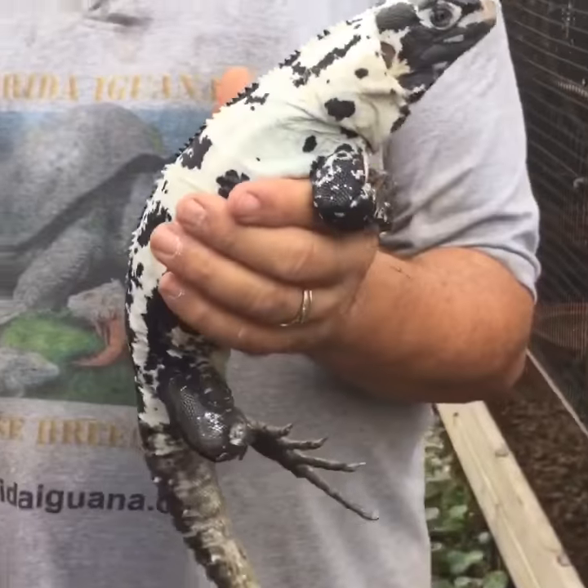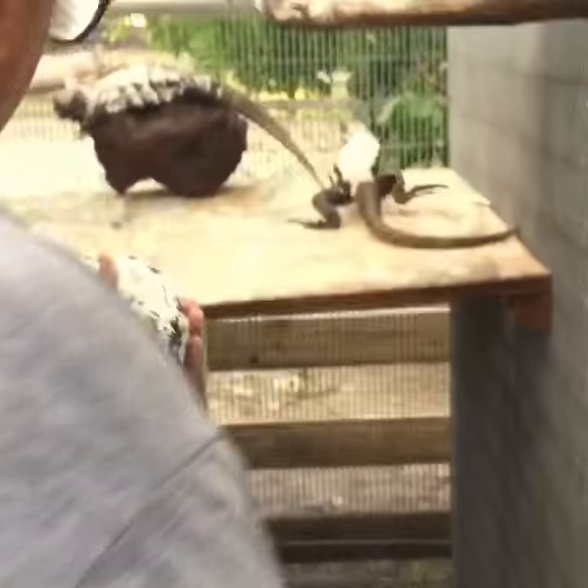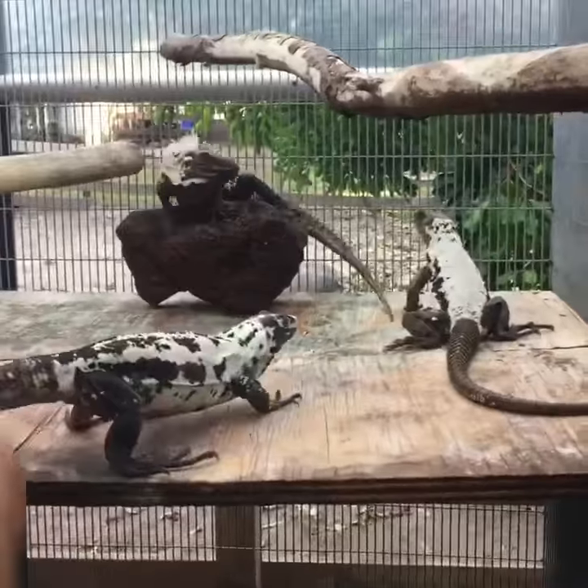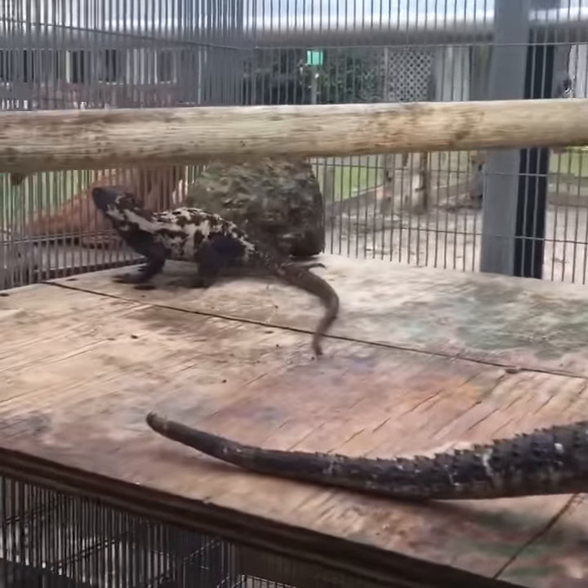We set up a new cage here, and we're going to go inside and take a look with some of the other part of the collection for the pied iguanas. And there we go.